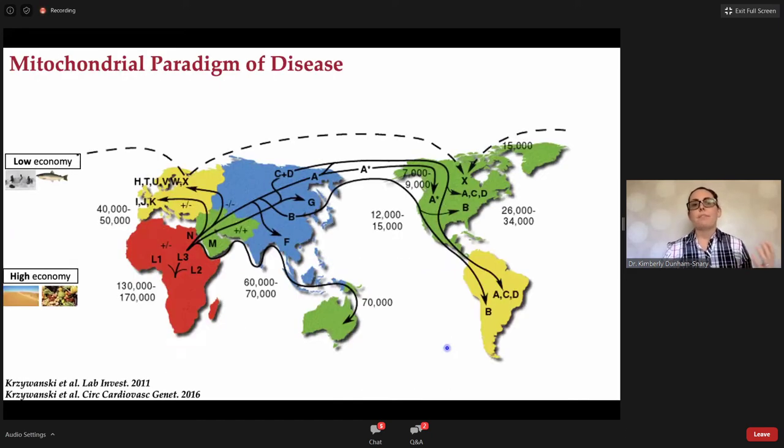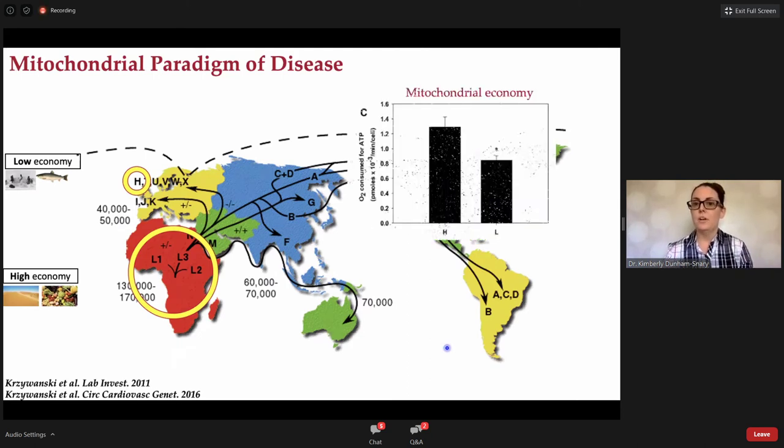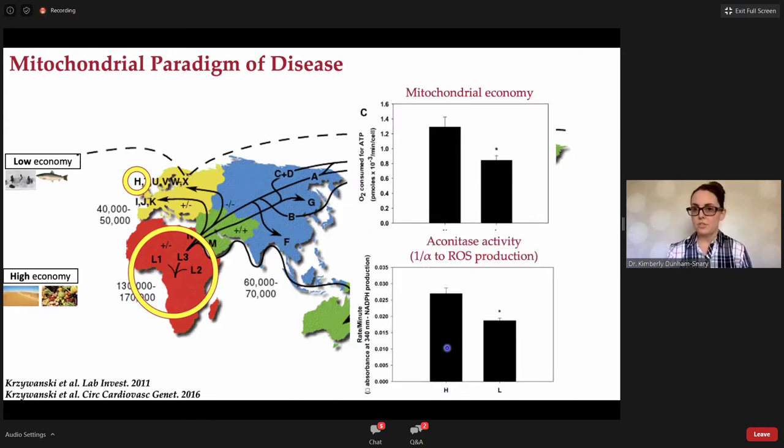With that in mind, we can look at primary cell lines from individuals of diverging haplogroups — particularly haplogroup H, the most common Caucasian haplogroup from Europe and the Americas, and haplogroup L, which encompasses modern day African Americans and sub-Saharan African populations. Looking at mitochondrial economy and ROS production, haplogroup L — those high-economy sub-Saharan haplogroups — indeed generate more ATP per oxygen consumed. Similarly, looking at aconitase activity as an indirect measure of ROS production, haplogroup H shows increased aconitase activity indicative of less ROS production. This is great in a cell model, but how can we test this paradigm in a preclinical model?